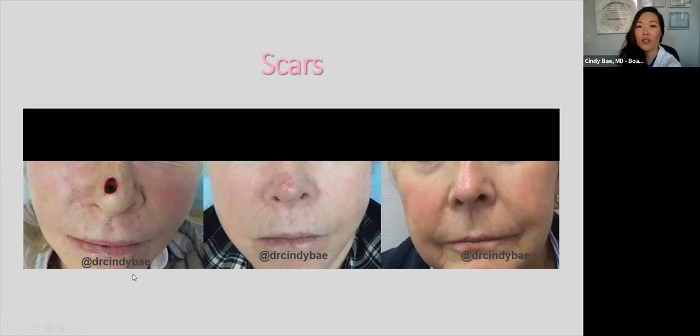As mentioned, I'm also a Mohs micrographic surgeon. This patient had a skin cancer on her nose. We discussed all treatment options and the patient wanted to minimize midline distortion, so we opted for a skin graft. Afterwards, she had some discoloration and a textural issue. I treated her with CO2 laser combined with pulsed dye laser to improve the appearance of her scar.